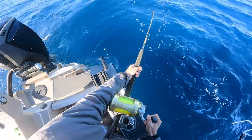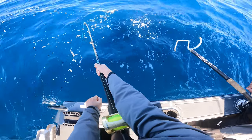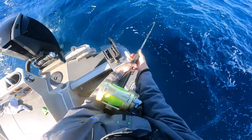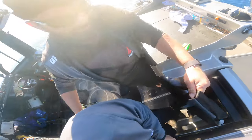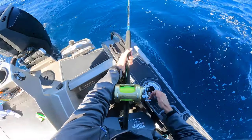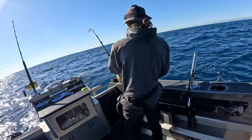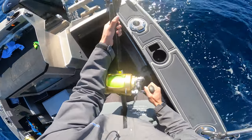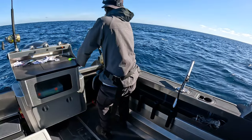It's on the Tiagra 50 wide - the old faithful. It's a good fish! I'm just putting the bottom part of the harness on because what we thought was small doesn't feel tiny anymore. Getting a bit of line back now - just trying to keep my line in that corner on that angle.